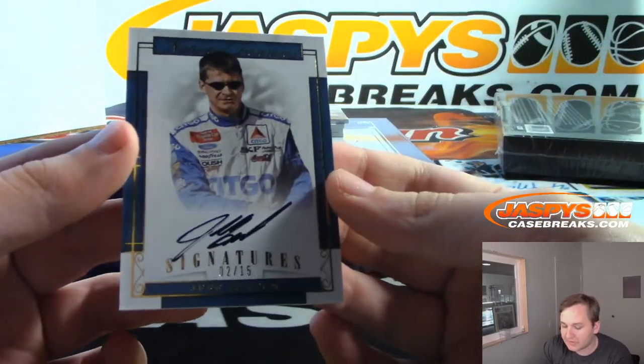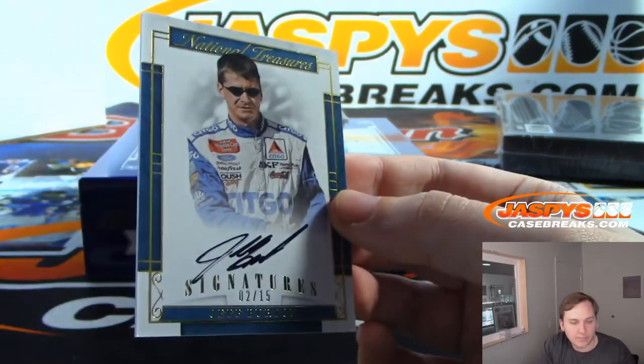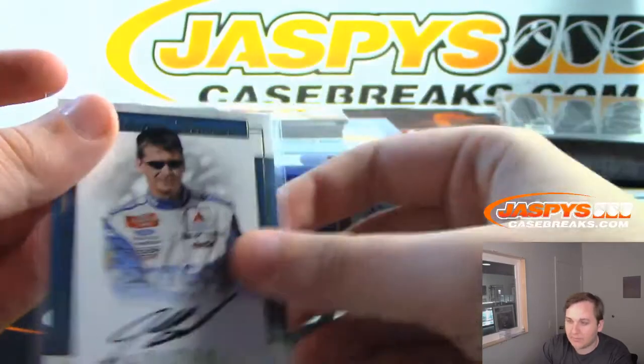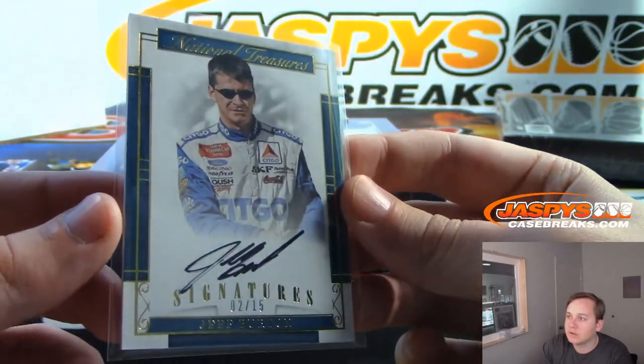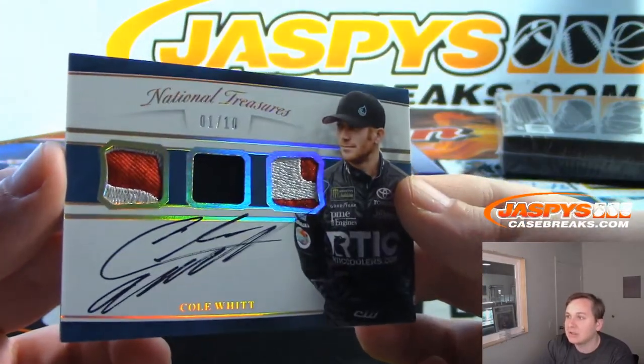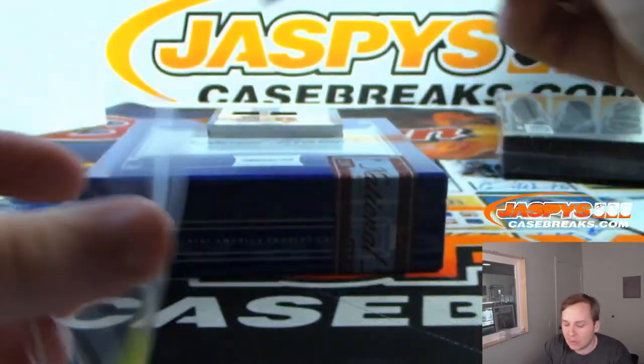We have 2 of 15, on-card auto signatures, Jeff Burton. Colton with the 2 spot — 2 of 15, Jeff Burton. We have a triple patch and an autograph, 1 of 10, Colwitt. 1 of 10 for Daniel F. and the 1 spot.